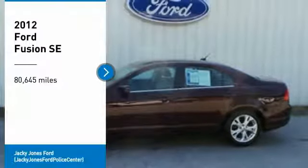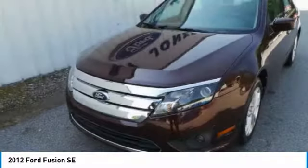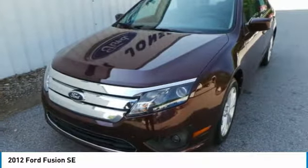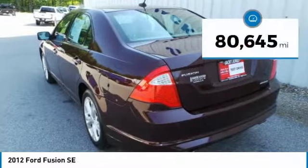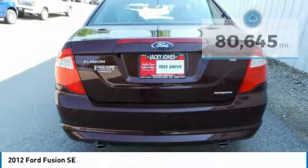Looking for the right vehicle? Check out the 2012 Fusion. You can have both impressive power and great economy in a Fusion. This vehicle has less than 85,000 miles. Here are some of this vehicle's great options.